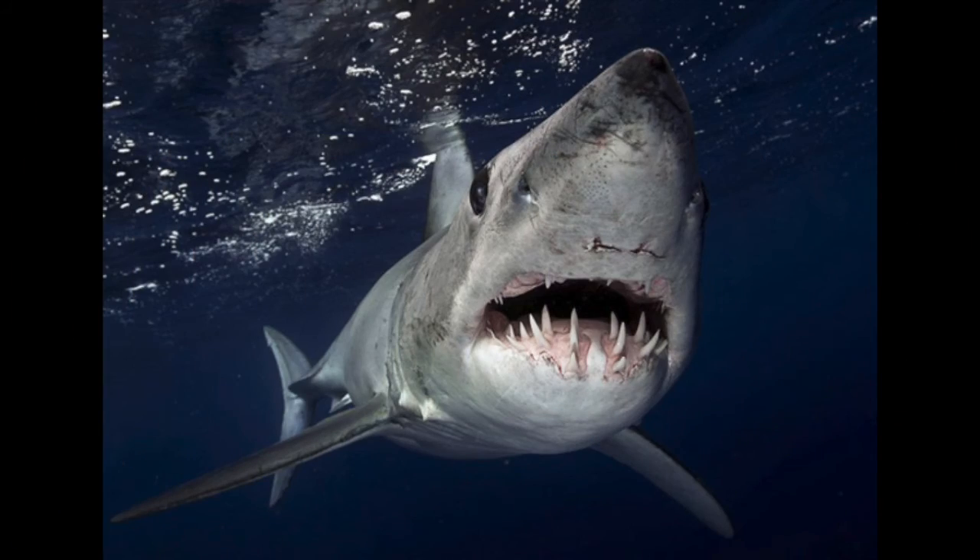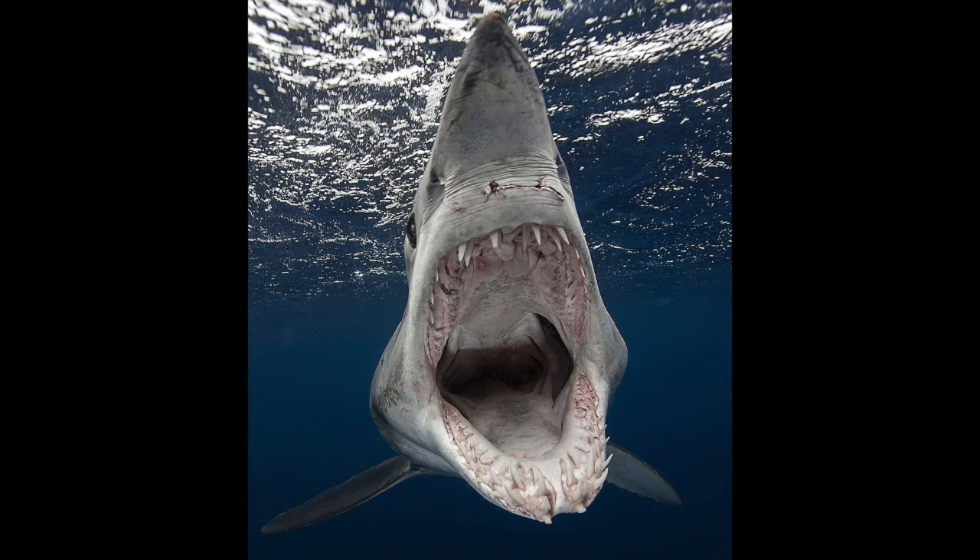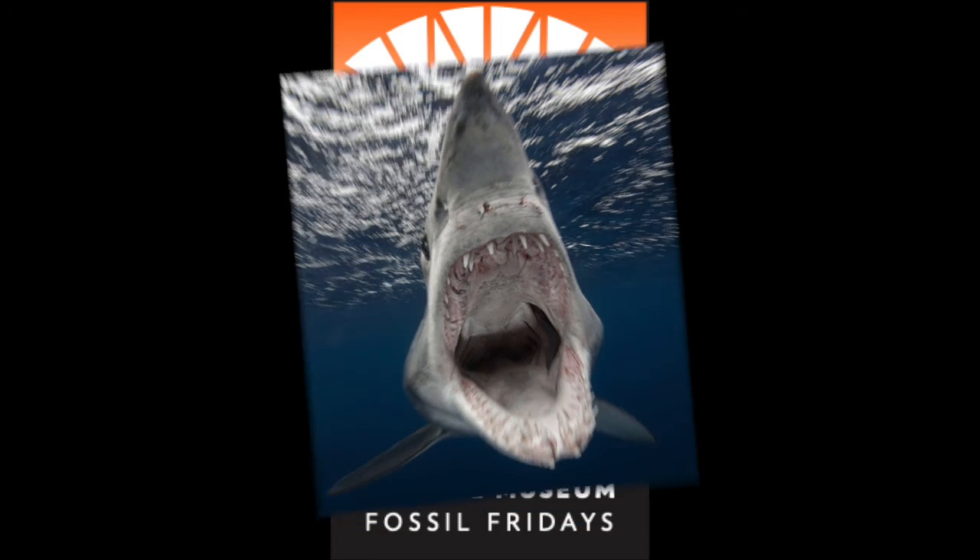Thanks for tuning in this week to take a look at some cool mako sharks. See you next week, as always, on Fossil Friday.